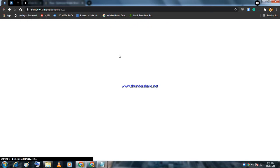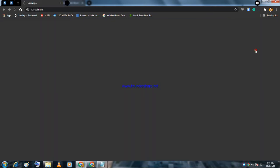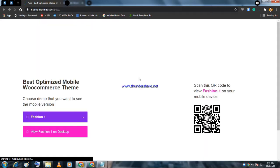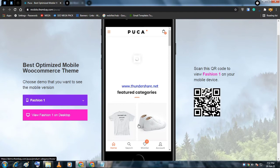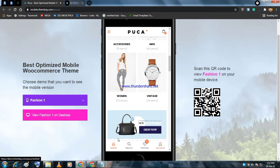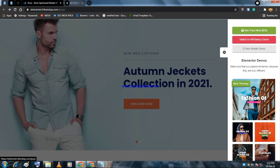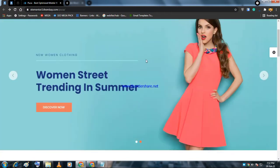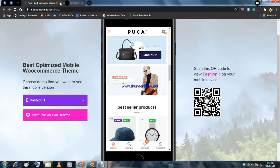If you click the settings icon and select 'View Mobile Demo,' you will see how the website looks on mobile. It has a nice UI on mobile, including a sticky footer bar. You have a lot of demos available that are Elementor-friendly and work well on mobile.